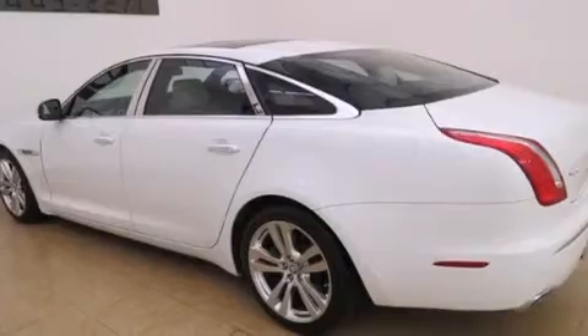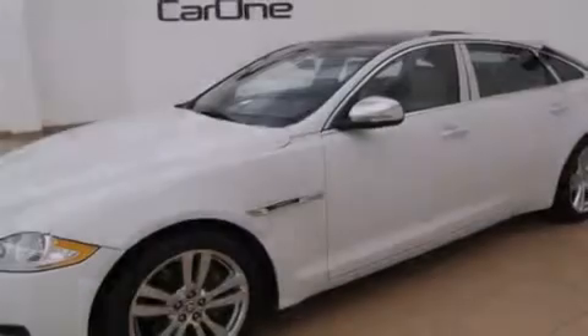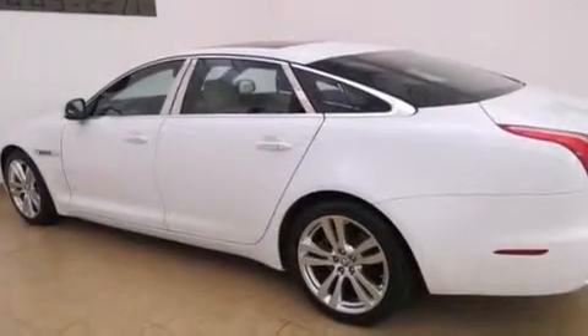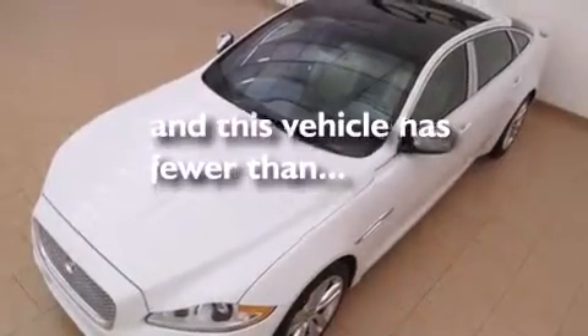All the following features are included: a navigation system, keyless ignition, a low tire pressure indicator, an air suspension, alloy wheels, front and rear floor mats, front multi-stage airbags, rear seat child-proof door locks, cruise control, and this vehicle has fewer than 24,000 miles on the odometer.